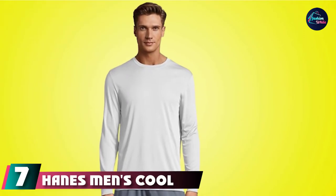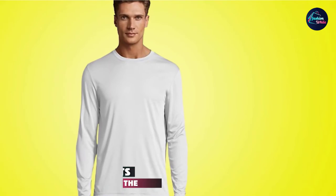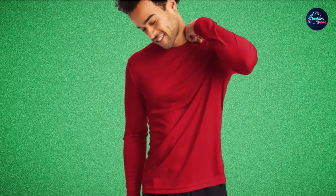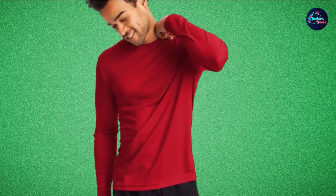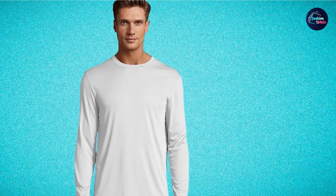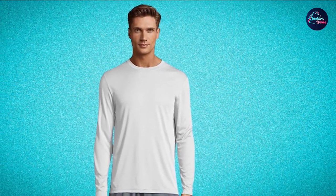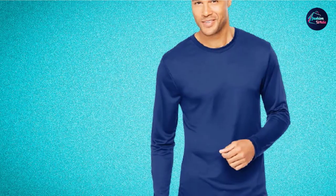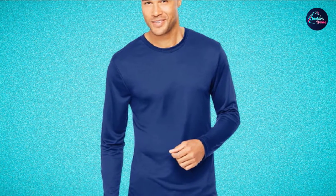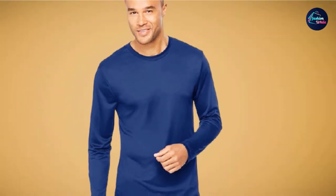Moving on to number seven, we have the Hanes Men's Cool Dry Long Sleeve Performance T-Shirt, also our choice for the best value. With this, you get not one shirt but two, and can even mix and match colors to give your fishing wardrobe some much-needed variety — all for an awesome, almost unbelievable price. This deal may make you think something must be wrong, but you're not being scammed. Hanes are offering top quality shirts for a price that really cannot be beat. Crafted with UPF 50 Plus protection, you're protected in 99.9% of fishing conditions, while the double needle stitching on the neck and sleeves ensures they'll last you trip after trip.